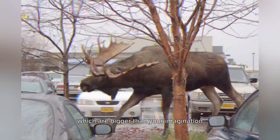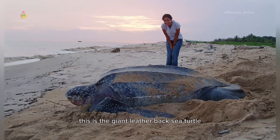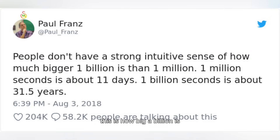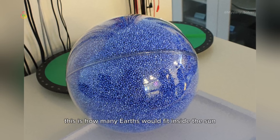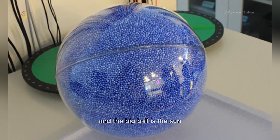Here are some things which are bigger than your imagination. This is the giant leatherback sea turtle — the size of a full-grown wombat. This is how big a billion is. Giant African land snail. This is how many Earths would fit inside the sun. Those small blue balls represent the Earth and the big ball is the sun.